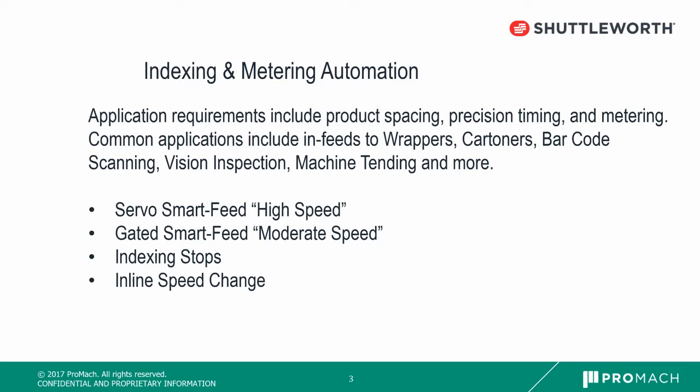We'll be showing videos of Shuttleworth's servo smart feeds, gated smart feeds, indexing stops, and inline speed change.